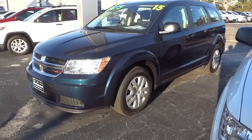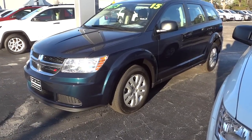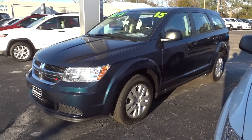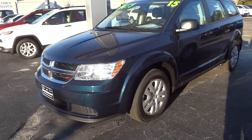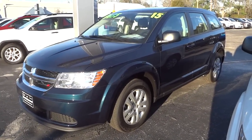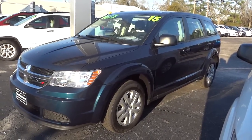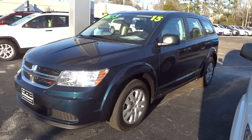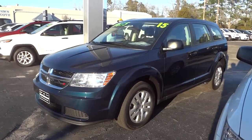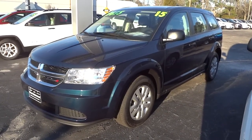Hey, this is Mike checking out this 2015 Dodge Journey SE with the American Value Package. The focus of this vehicle is value — it's a low-price vehicle, so it doesn't have a massive amount of options, but it does have a pretty good amount of features. It's not too plain. I think it's a really good option if you're looking for a fairly inexpensive crossover SUV.